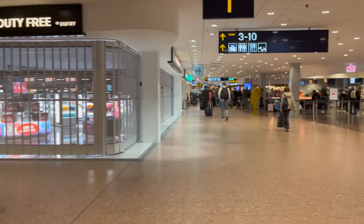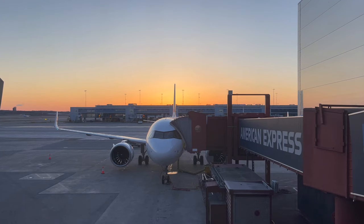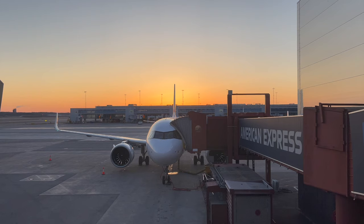I'm headed to Gate F6. Sitting idle since yesterday evening is Hotel Bravo Juliet Delta Foxtrot, a brand-new Airbus A320neo delivered new to Swiss in February of 2022. This aircraft, named Wildhaus by the airline, was exactly one year and one month old at the time when I flew on it.